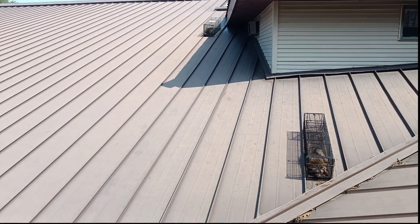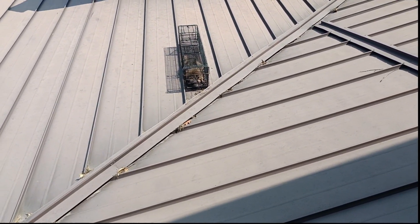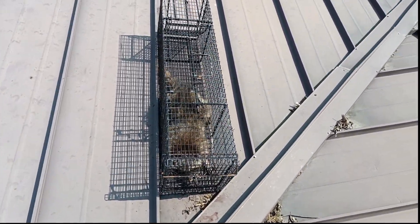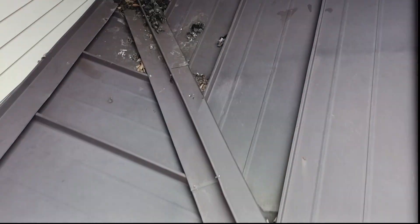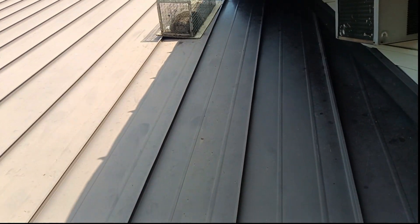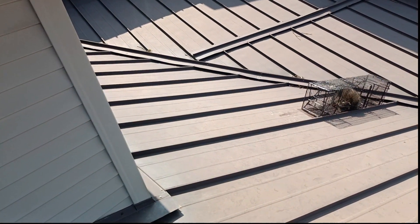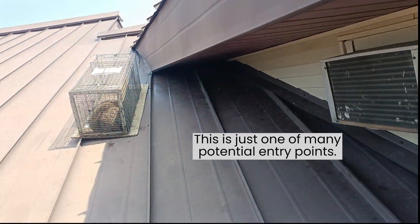The first thing we got here is we're on a metal roof, a commercial type building. We got raccoon numero uno here, raccoon number two there, and a raccoon toilet here. That trap was set there because the raccoons repeatedly walked through here — this is a highway for them. This trap was set here because the raccoons were entering under this eave.